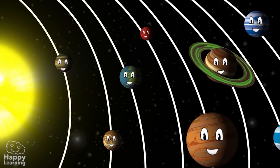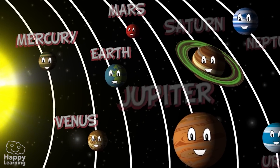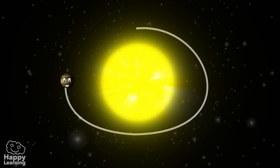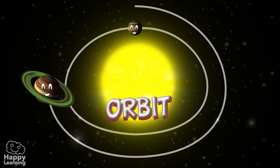As you can see, Mercury, Venus, Earth and Mars are closer to the Sun and also smaller than Jupiter, Saturn, Uranus and Neptune. One important thing you should know is that the journey that all planets make around the Sun is called an orbit.